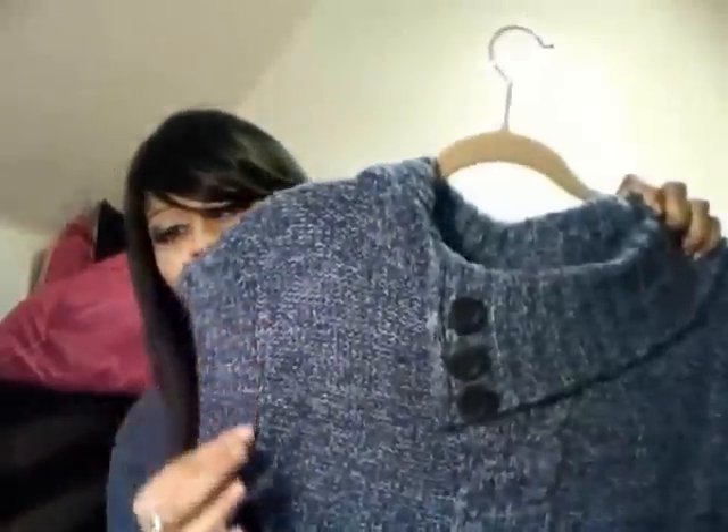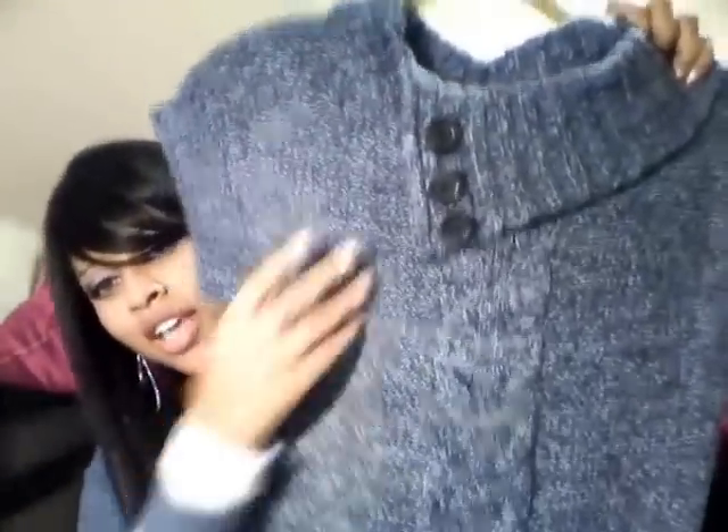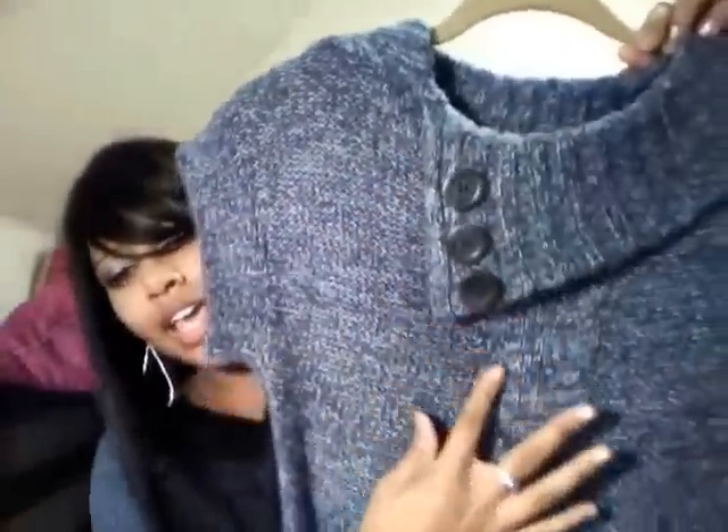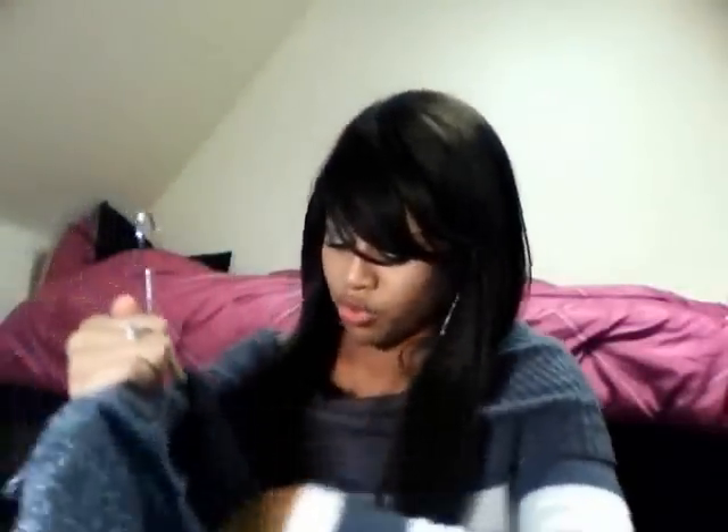The first sweater dress looks like this — it's got a heathered texture going on, a cowl-neck-ish detailing up top with some buttons, and ribbing going down the middle and along the bottom. I'm using my sister's webcam so I hope it doesn't wash the colors out. This one was $11.99 — gotta love Ross's prices!